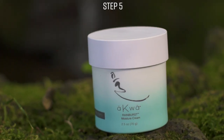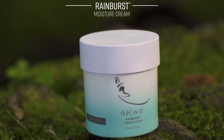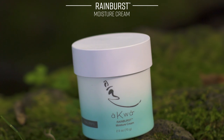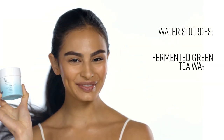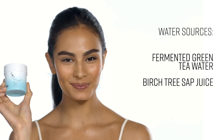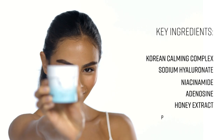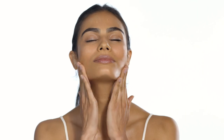Like a rain cloud ready to burst, Rainburst offers a surge of intense hydration in a light and airy, cloud-like formula. It's truly a drink for your skin. Smooth over the entire face, neck, and chest in the morning, evening, or any time of day for an intense surge of moisture.